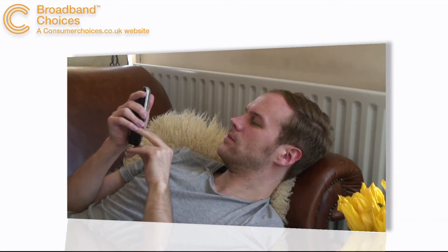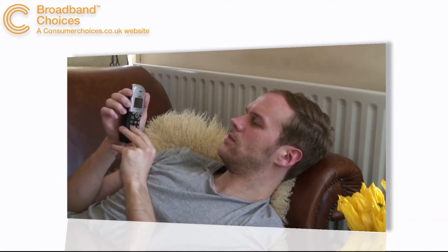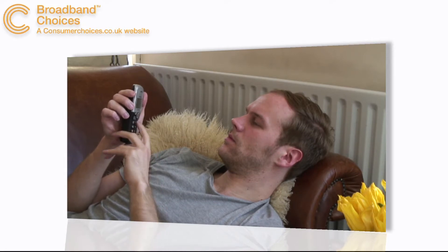Did you know that you can use the internet to make phone calls to mobiles and landlines? For expensive overseas calls this can save you a small fortune. Here's how.